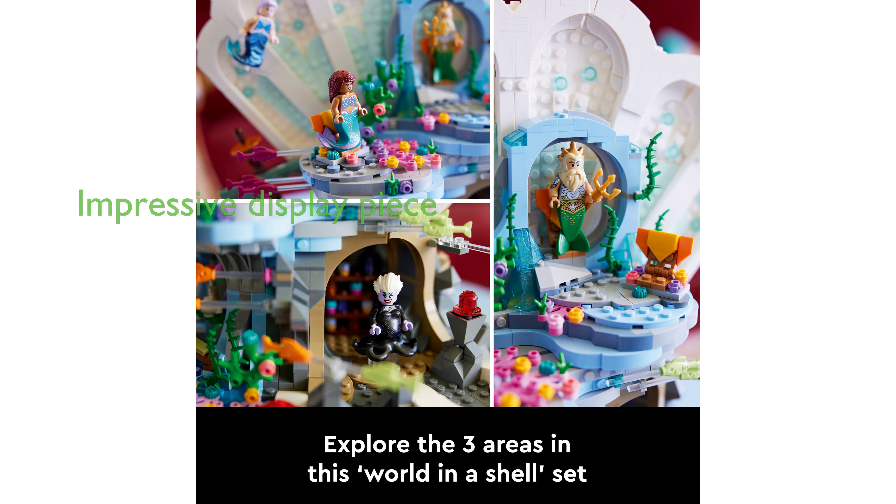Once assembled, the clamshell stands over 12.5 inches high, 12 inches wide, and 7.5 inches deep.